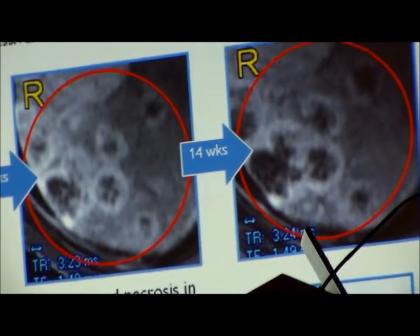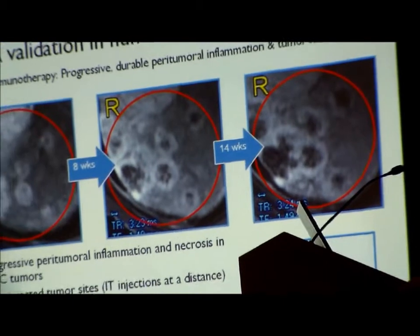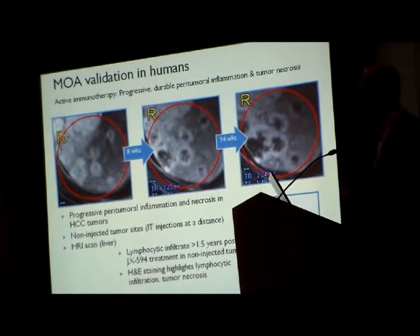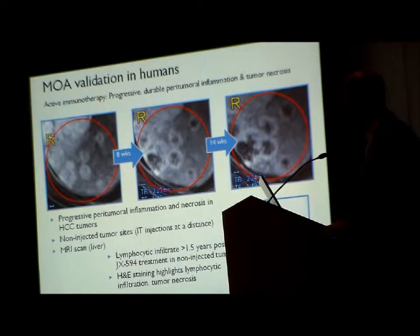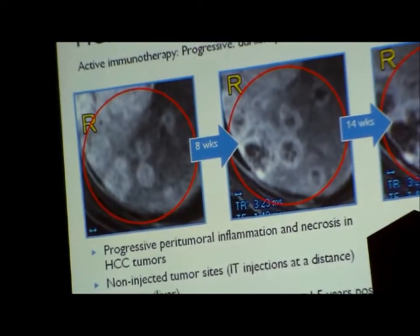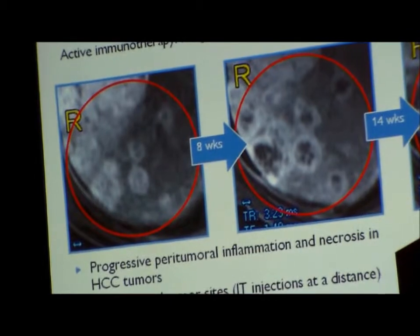We also started to study the induction of anti-tumoral immunity in these patients. We've shown induction of tumor-specific antibodies that can lyse tumor cells, and we're starting to explore cell-mediated immunity. In this particular patient, the radiologists doing these reads discovered that hypervascular typical HCC tumors in the liver, over time, became progressively necrotic and inflamed with peritumoral inflammation.